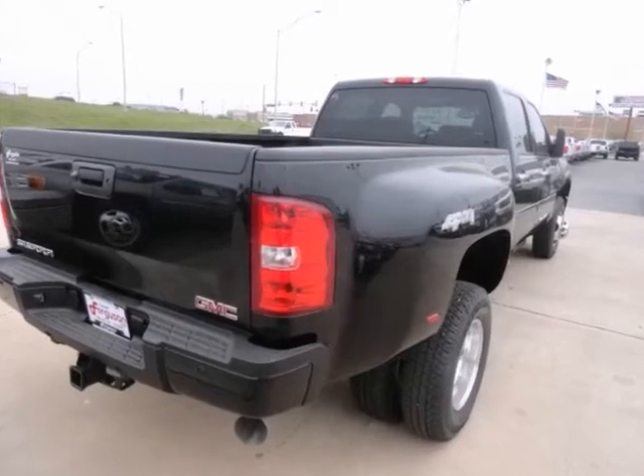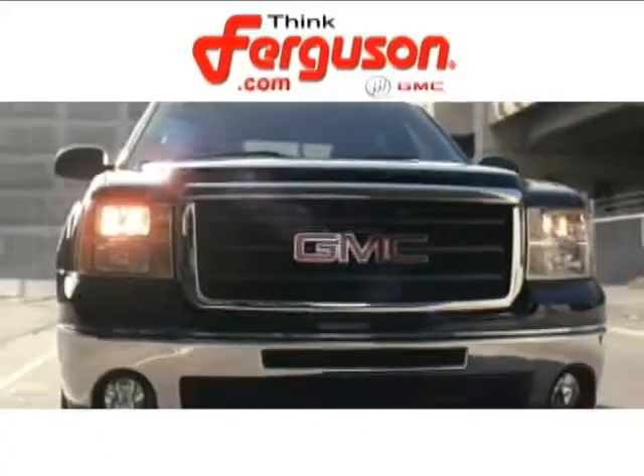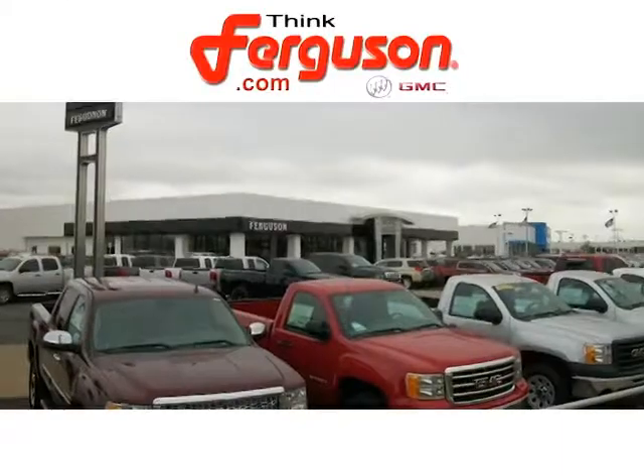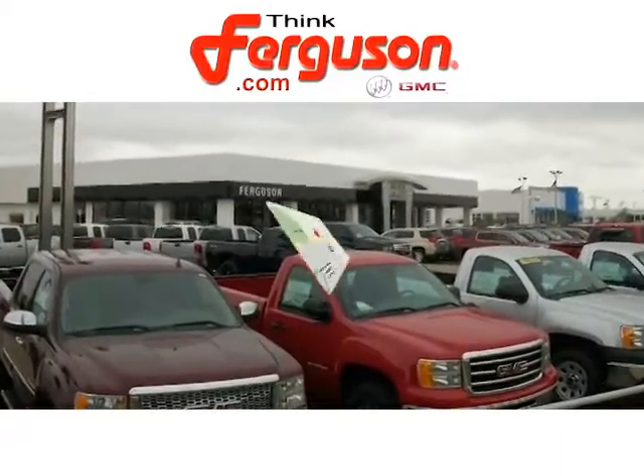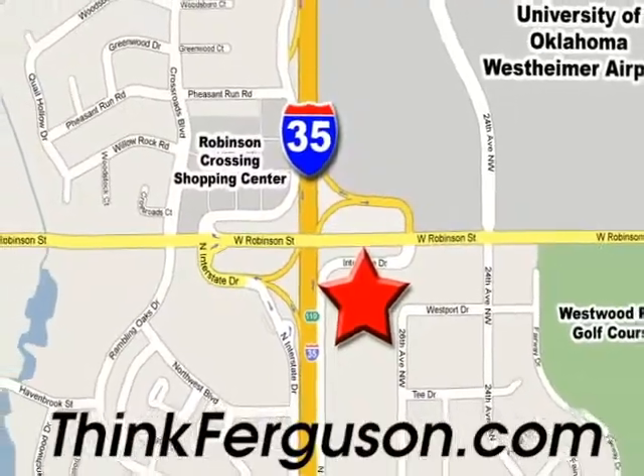We'd love to have you take it for a test drive. The deals won't get any better than they are everyday at Ferguson Buick GMC. The customer service is great too. We are conveniently located off I-35 and West Robinson Street in Norman, Oklahoma.